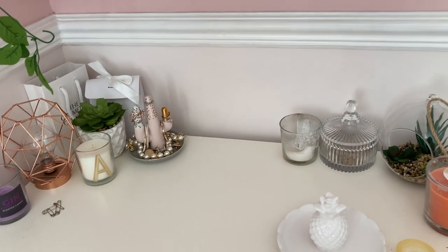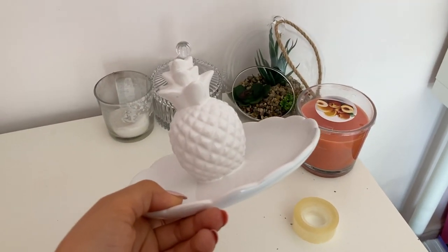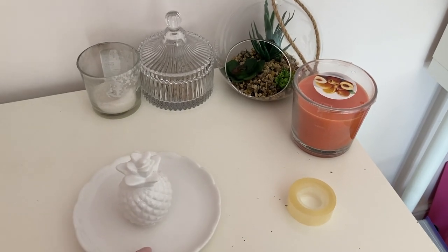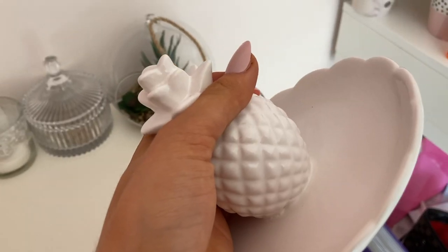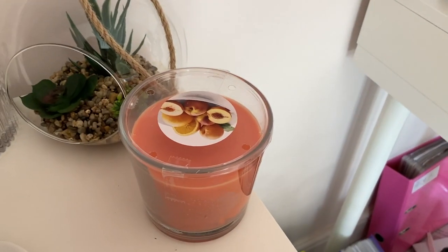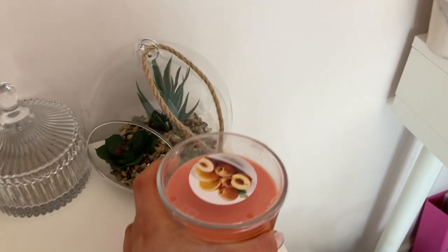I don't really have a place for this — it's all white and it doesn't really go anywhere right now. But yeah, I did buy a peach candle from Ikea. Smells unreal, literally. So nice. Smells amazing.